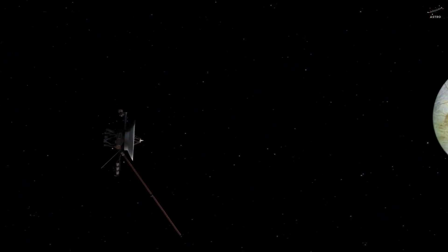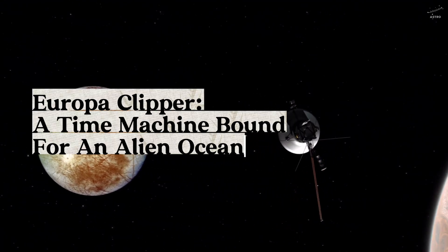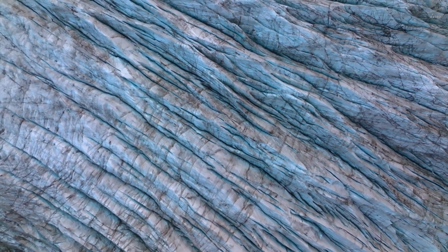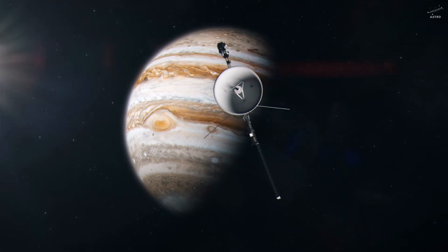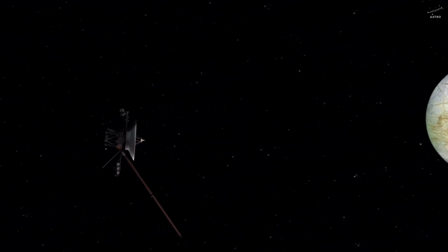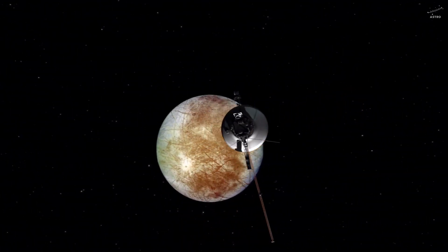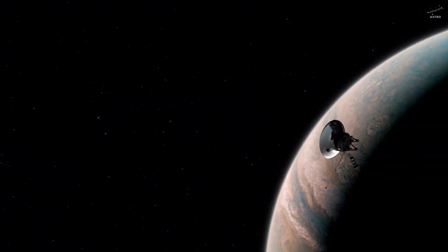Maybe the only thing we're missing is an eye that can truly see through the ice. And that's exactly why the Europa Clipper mission exists. Set to launch in 2025, Europa Clipper is one of NASA's boldest undertakings — not to explore Mars, not to land on an asteroid, but to investigate a world beneath the ice. Unlike the Perseverance rover, which rolls across Martian soil, Clipper won't land. Instead, it will orbit Jupiter and sweep past Europa again and again, from different angles, at different times — almost like it's listening for every breath this frozen moon takes.